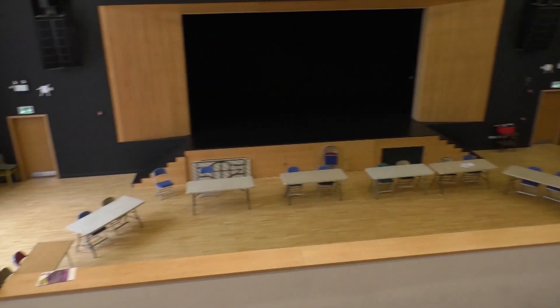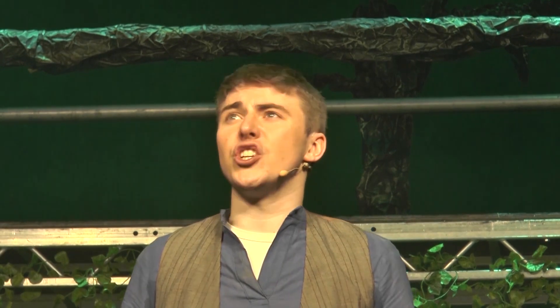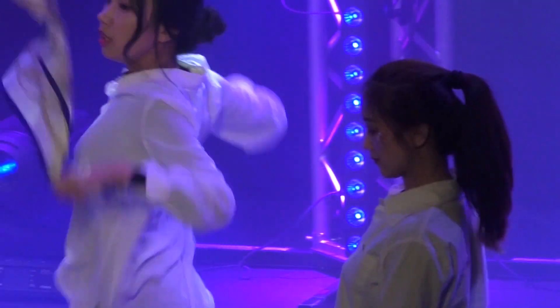This is the Riley Smith Theatre and this is where all of the freshers fairs will happen throughout next week. If you're interested in musical theatre, acting, or performing, this is where it happens.